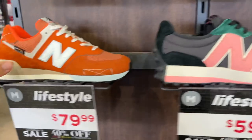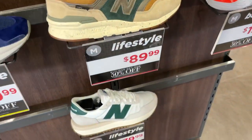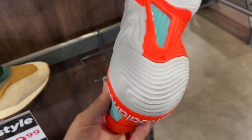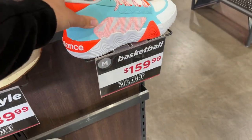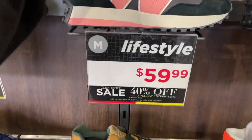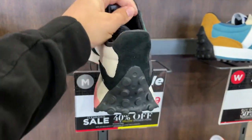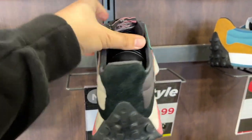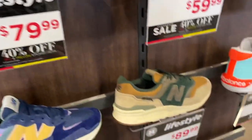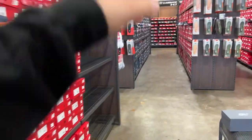These burnt orange 574s are super cool. You've also got some 997s — those ones are really cool. Got the basketball shoes too; I'm not sure if these are the Kawhi's, but they look pretty cool at $159. Some of these are actually 40% off, and some are buy one get one half off. There are 327s here too. I really like the orange ones and the 997s colorway.